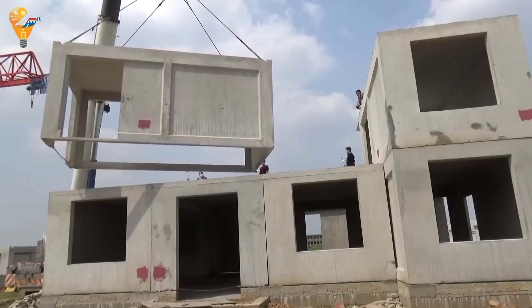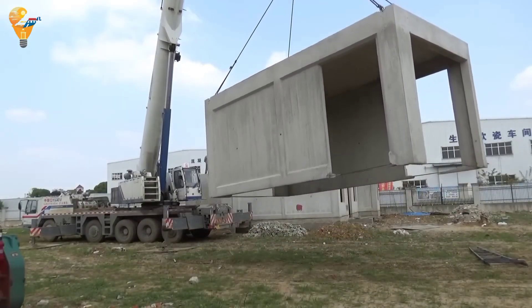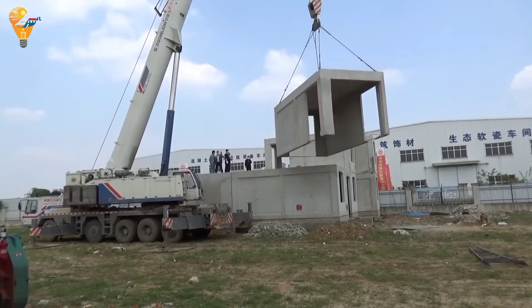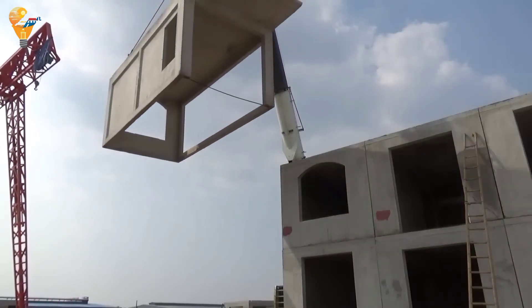Inside, these homes offer the same level of comfort and style as traditionally built houses. With modern finishes, spacious layouts and customizable designs, prefabricated concrete modular houses can meet the needs of any homeowner.